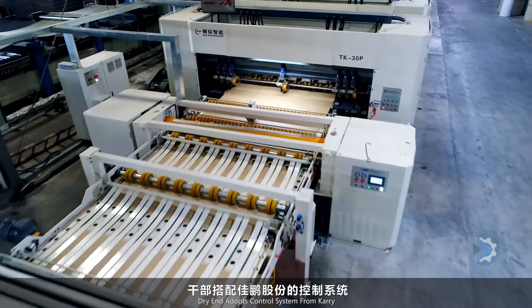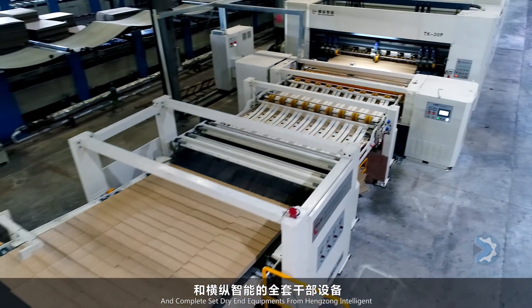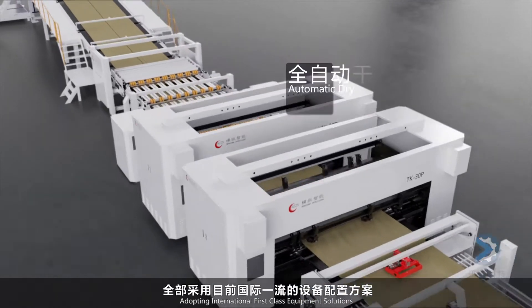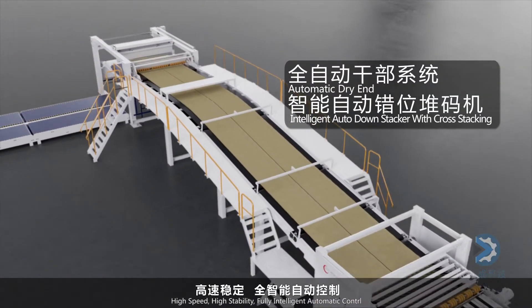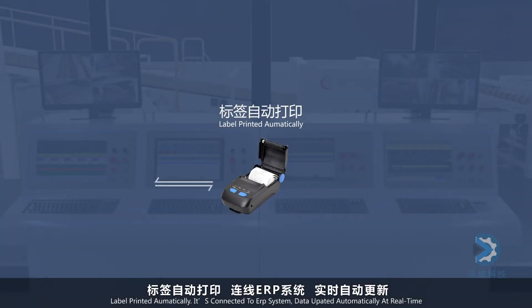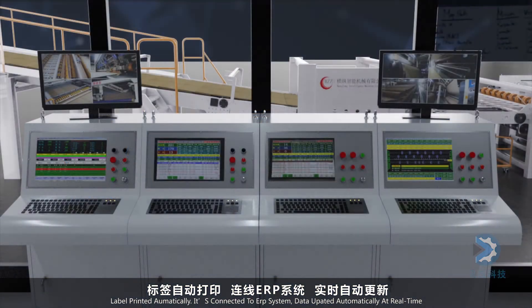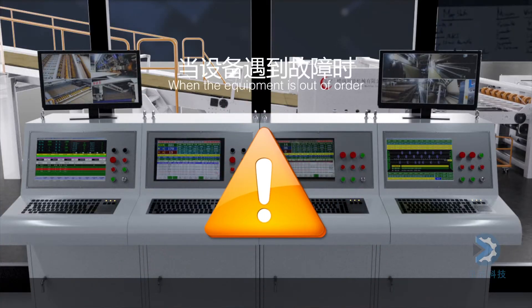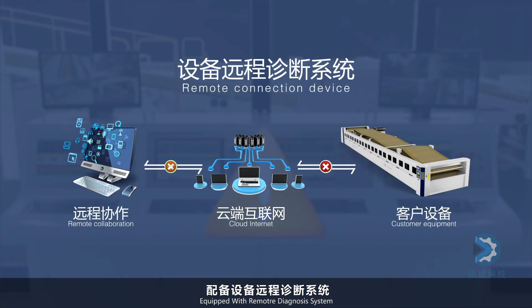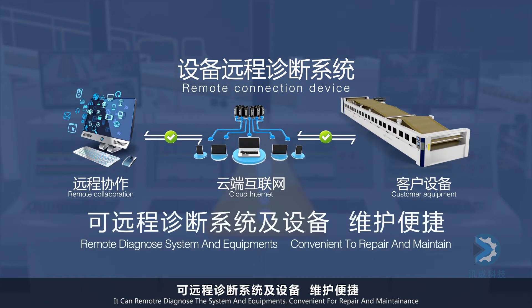The carry control system for the dry end features complete dry end equipment from Hangzong Intelligent — neat and concise in appearance. International first-class equipment solutions deliver high speed, high stability, and fully intelligent automatic control. Labels are printed automatically and connected to the ERP system with automatic real-time data updates. A remote diagnosis system is equipped for convenient repair and maintenance.